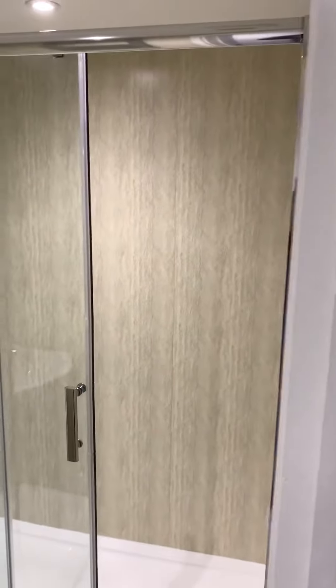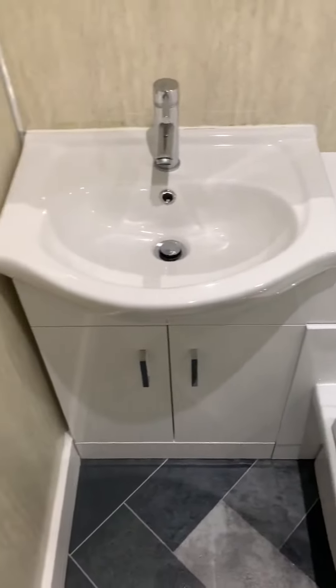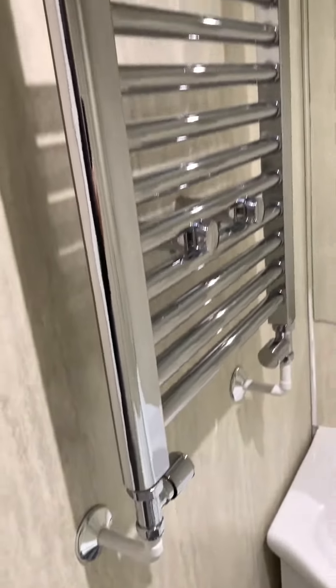You've got a nice bathroom with a really good size shower, and a heated towel rail just on the wall there.